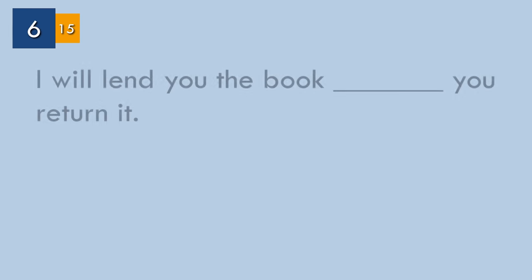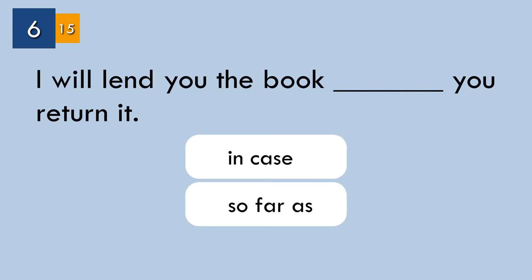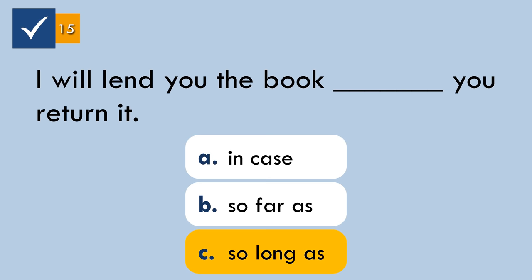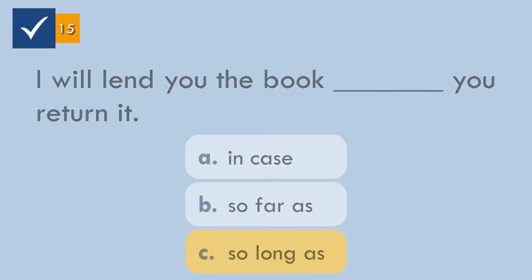Question number six. The correct answer: 'I will lend you the book so long as you return it.' As long as, or so long as, is used before saying the conditions that will make something else happen or be true.